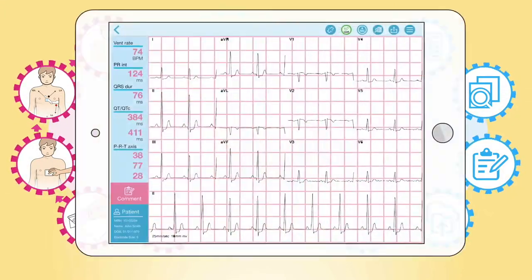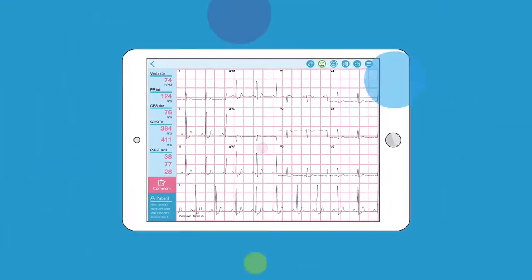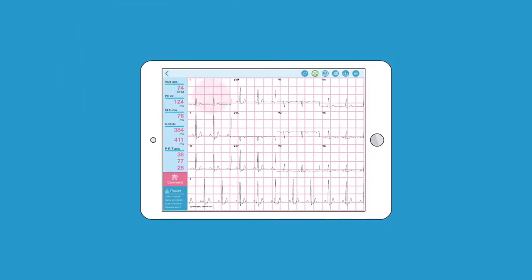No more printing, scanning or filing paper ECG — it's now all digital and managed in the cloud. Without worrying about placing the electrodes in the wrong spot or connecting the wrong cable,